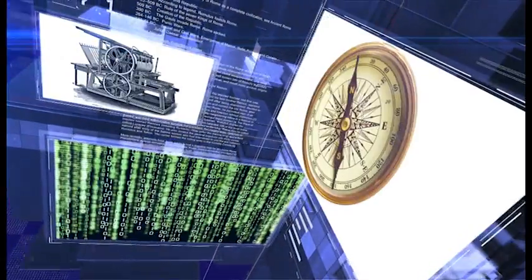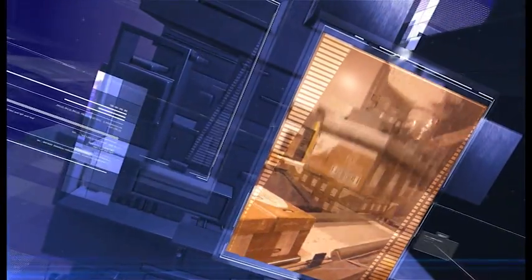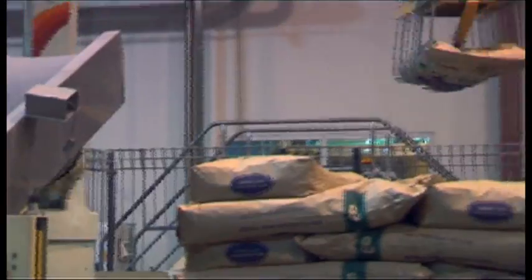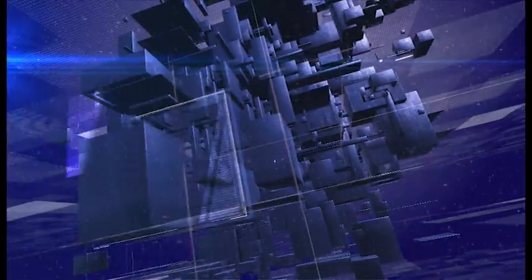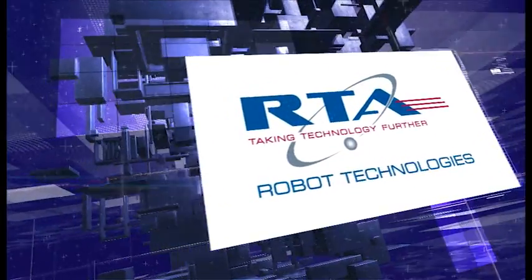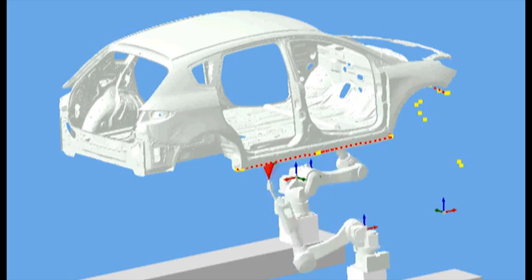Historically, businesses have prospered when they've embraced new technologies and systems. More and more companies that have their sights set on a successful future are gearing up to tackle an increasingly competitive business environment. RTA, Robot Technology Systems Australia, is Australia's leading integrator of turnkey robotic and automated systems.